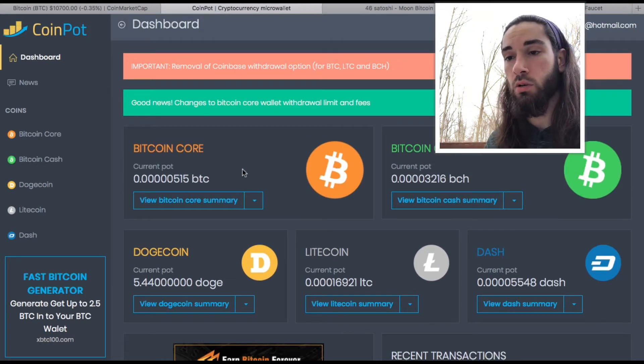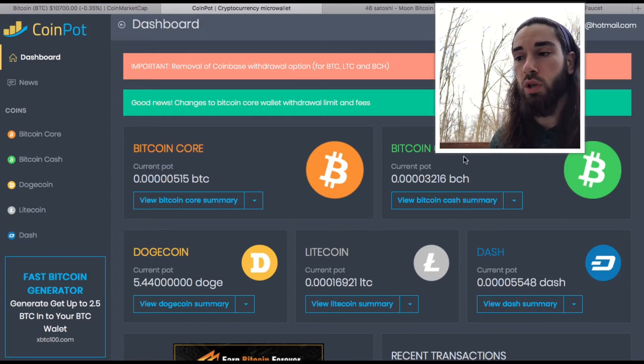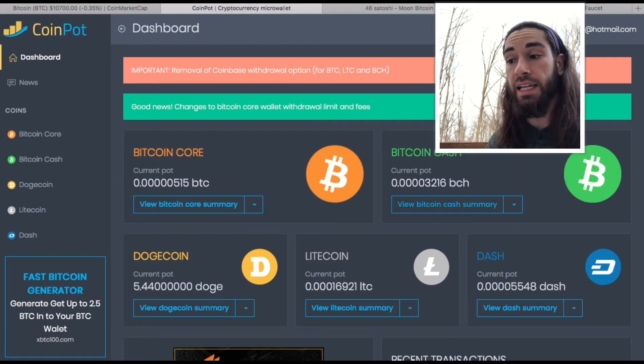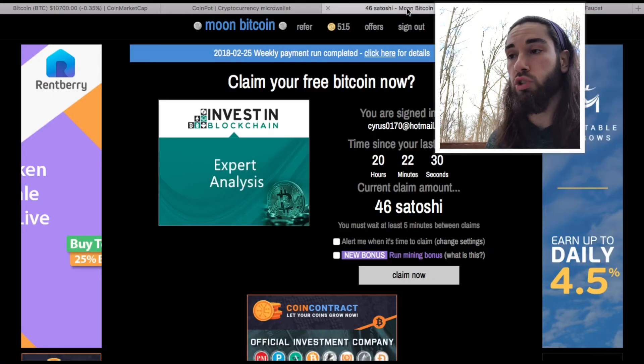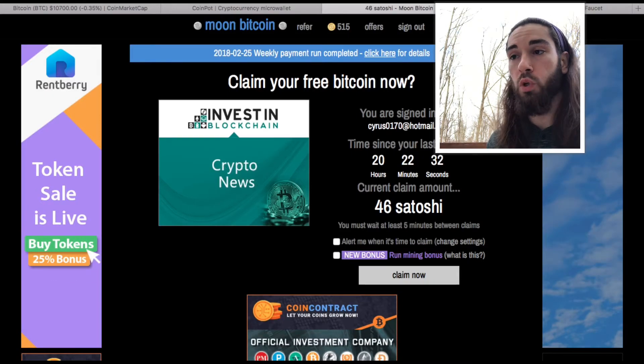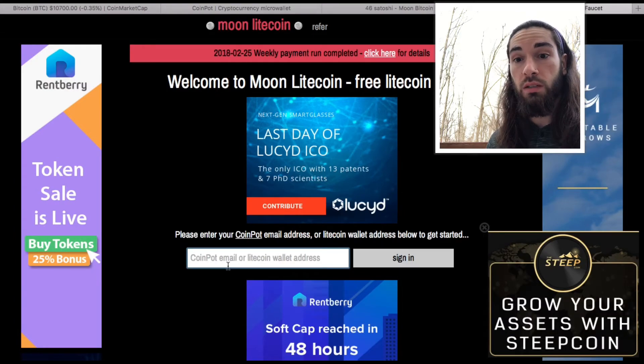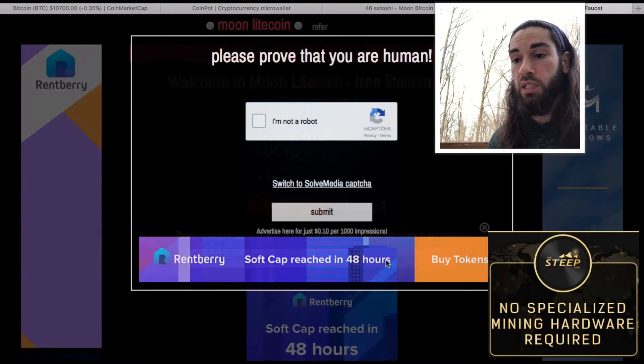I started this about 10 days ago. The best thing about it is you're not only getting Bitcoin — you're also getting Bitcoin Cash, Dogecoin, Litecoin, and Dash. Those are all very popular coins, and that's what I want to show you.